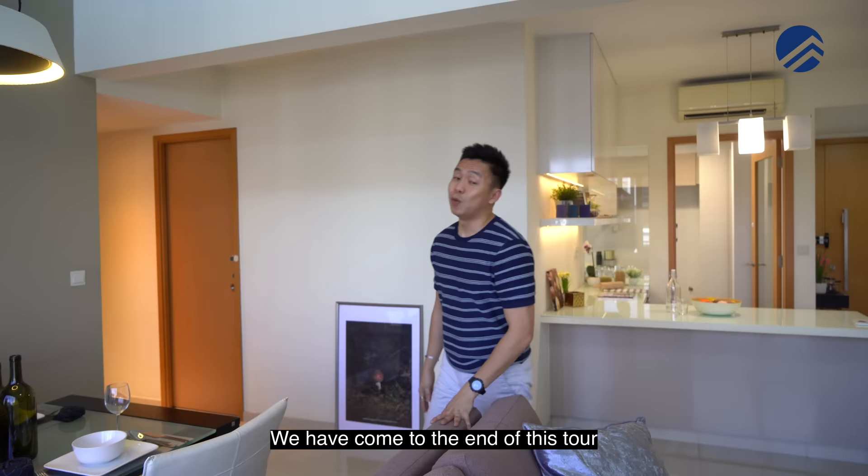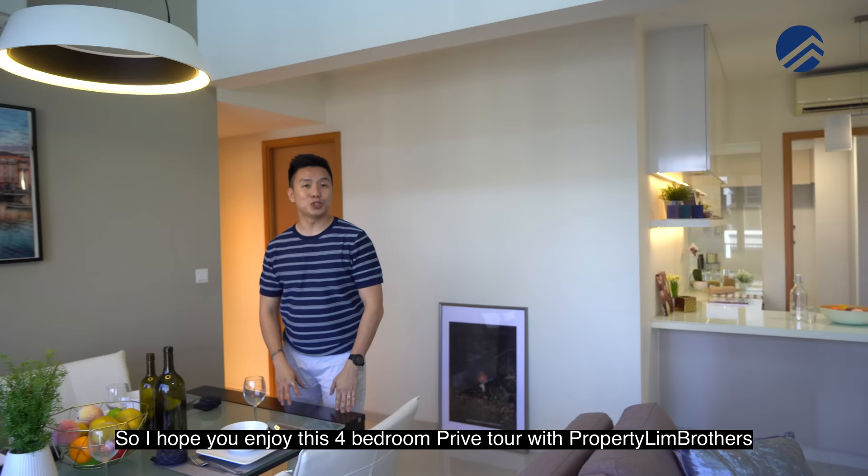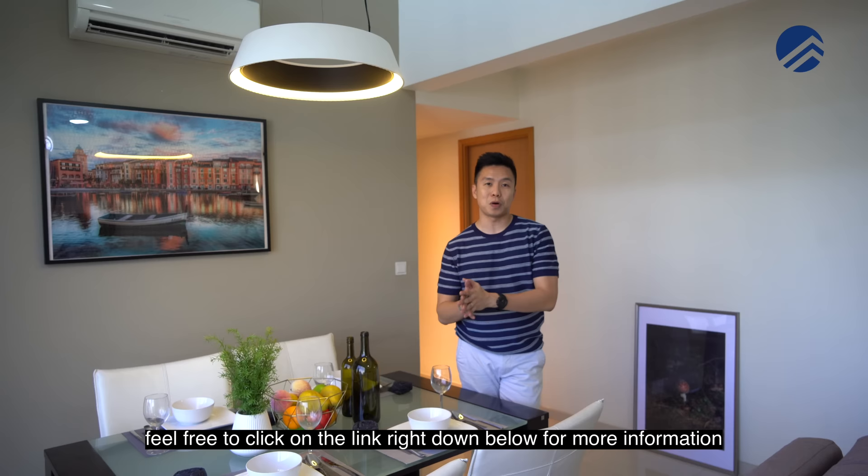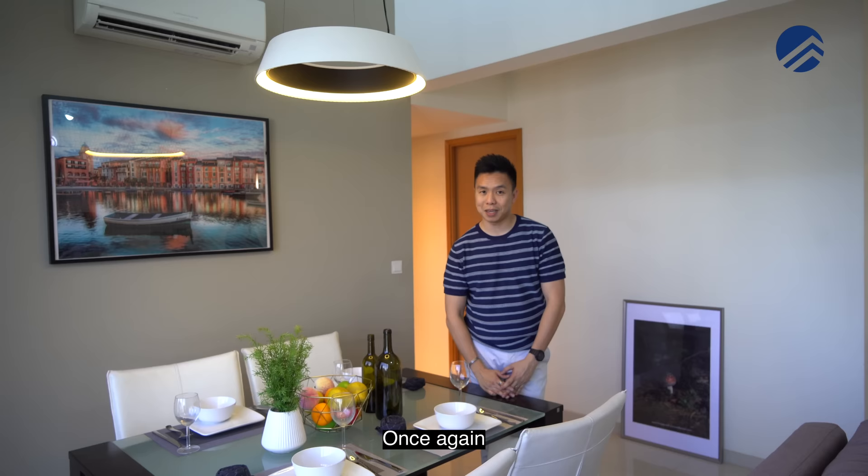We've come to the end of this tour. I hope you enjoyed this four-bedroom Privé tour with Propelim Brothers. If you want to view the physical place and this is suitable for you, feel free to click on the link below for more information and get in touch with our listings team. My name is Melvin Lim, Propelim Brothers — always happy to show you the place. See you soon.